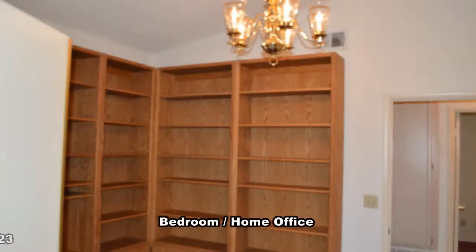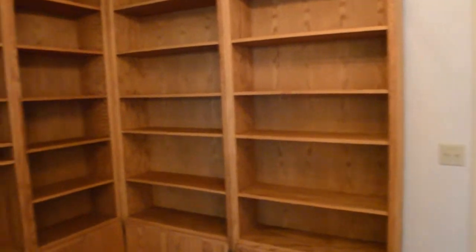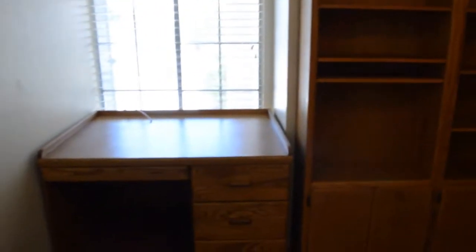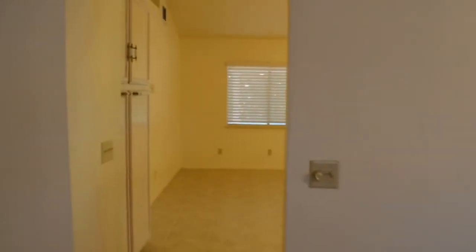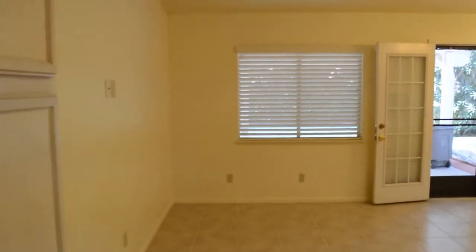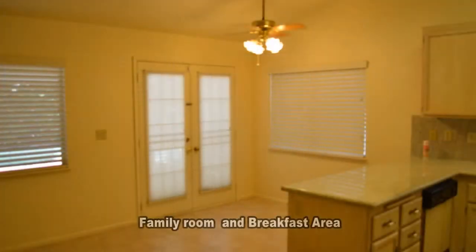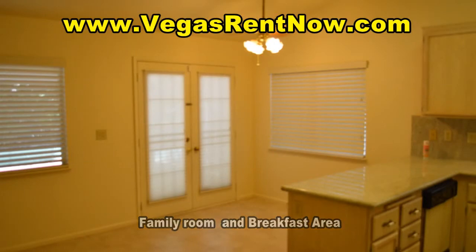The third bedroom has built-in bookshelves, desks, vaulted ceiling, and a hanging chandelier. The open family room has tile flooring, vaulted ceiling with fan, and a large open kitchen.